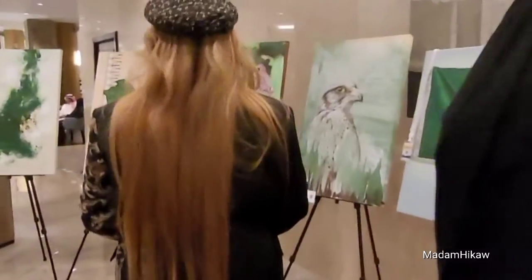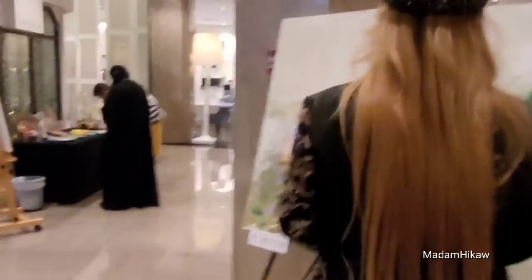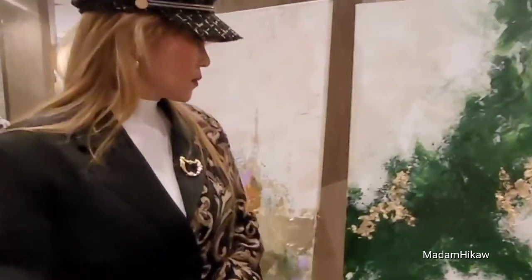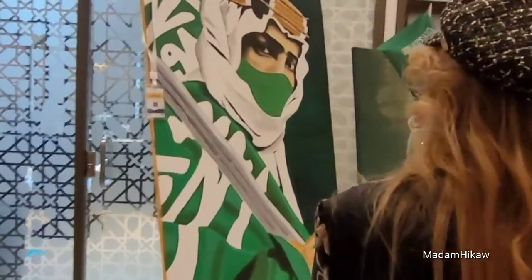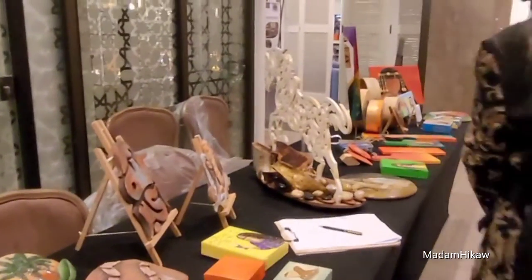Ngayon nakikita niyo yung mga size — sobrang pare-pareho. Yung mga dito, yung sizes: 90 by 60 cm. Lahat talaga kailangan mo rin — hindi kaya pwede na i-basta ito. Kaya ang pakikita niyo, kasi ito ay 92 National Day ng Saudi Arabia.